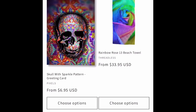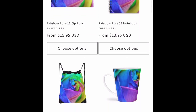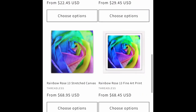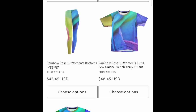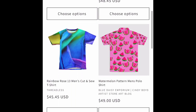Here's another rainbow rose product — we've got several of them. The rainbow roses look so great on big t-shirts and fun items.